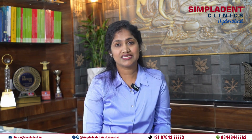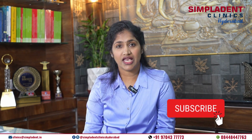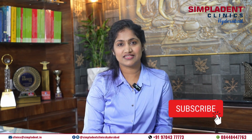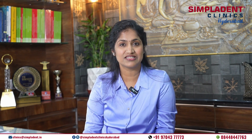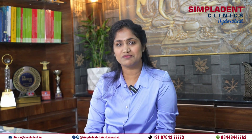Thank you for tuning in. If you find this video informative, be sure to like, share, and subscribe to our channel for more valuable dental insights. Remember, your smile is our passion and we are here to help you achieve the smile of your dreams. Until next time, take care and keep smiling.